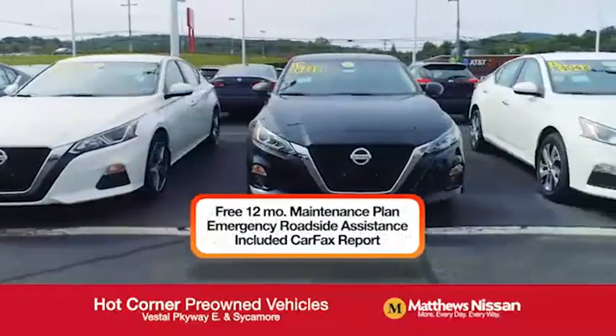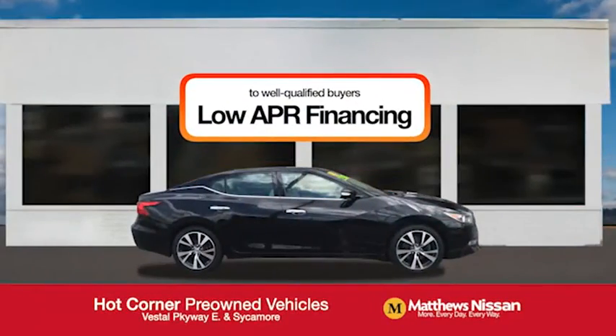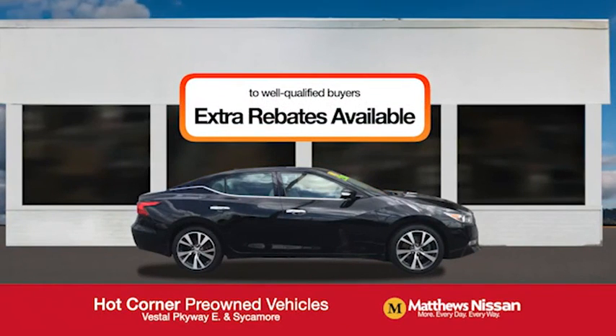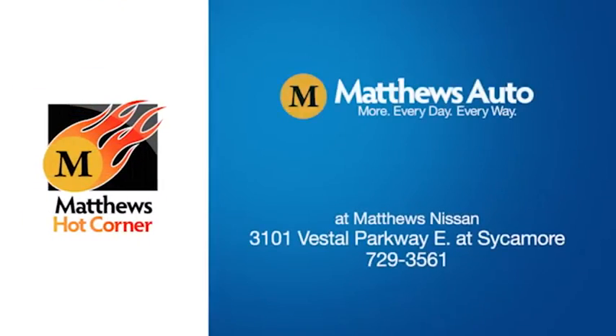Car fax and more, featuring a special low APR financing rate or extra rebates to well-qualified buyers. Learn more at the Hot Corner near the Town Square Mall.